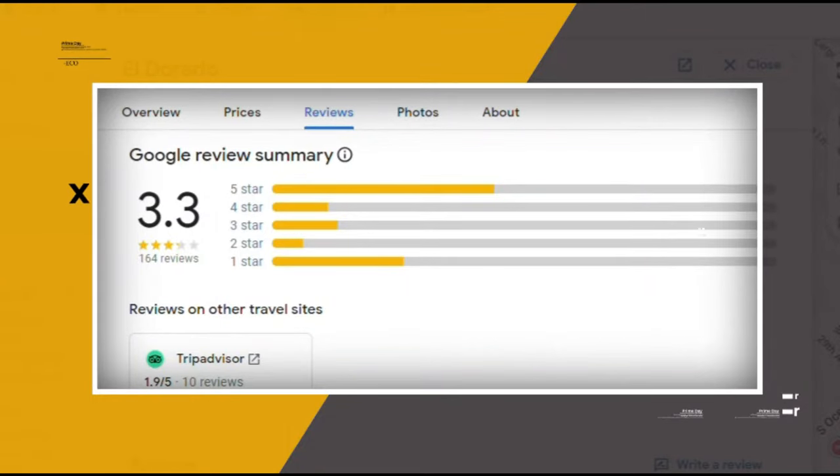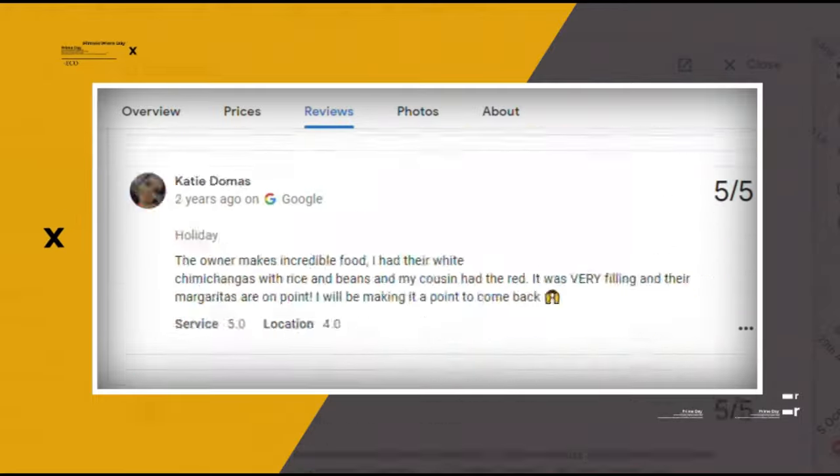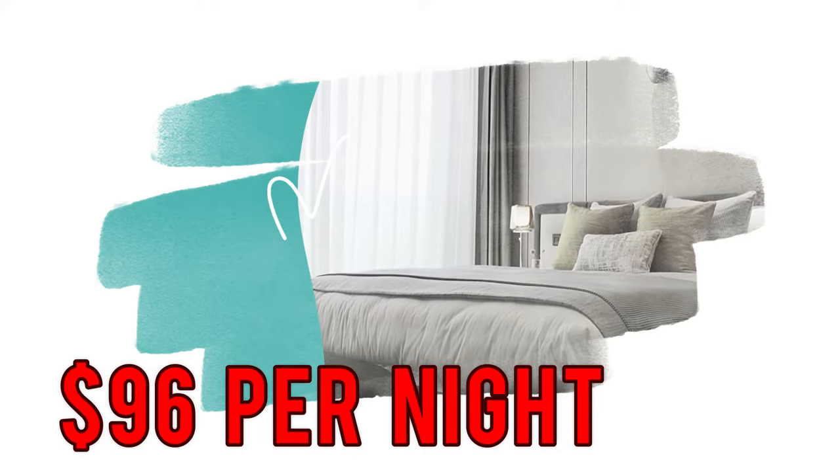Google reviews show a 3.3 rating based on 164 reviews. You can book a room for as low as $96 per night.